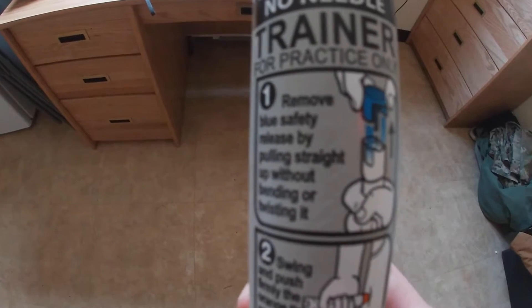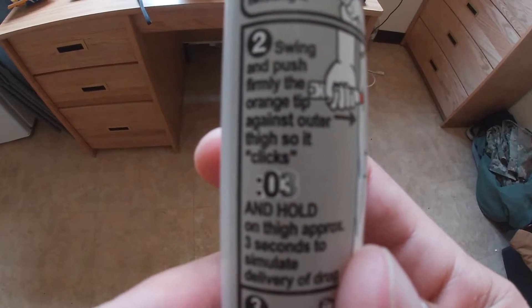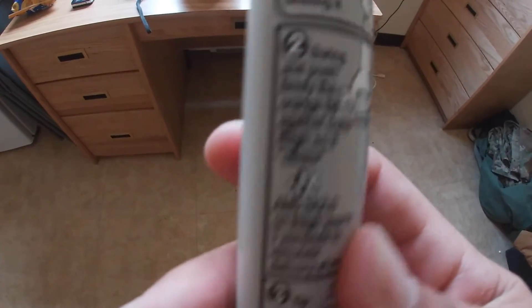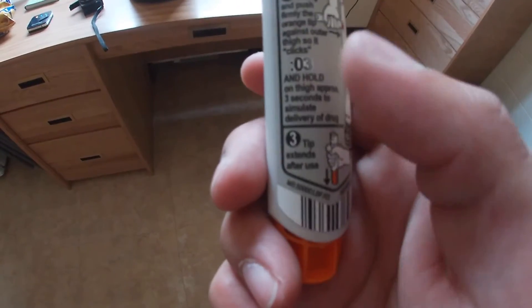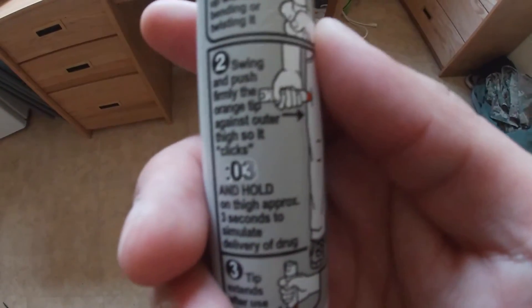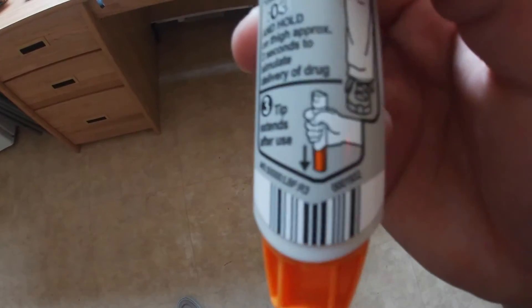On the back it actually gives you the step-by-step on how to use the actual EpiPen. Step one: remove the blue top — that locks the needle into place. Step two: swing and push firmly with the orange tip against the outer thigh. You want to hear that click, and then hold it for approximately three seconds to ensure delivery of the drug. You don't want to stick it in and immediately take it out, because that wouldn't allow all the medicine to enter the thigh. Step three: the orange tip will extend after use — that's how you know it has effectively gone through and into the thigh.